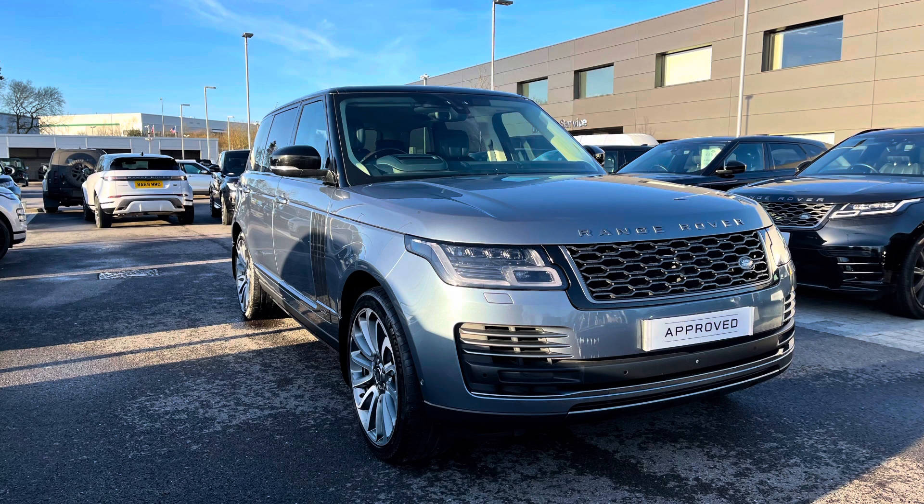If you're interested in this car, please call 01785 899446. I'm going to give you a 360 tour around the vehicle and then I'll get inside and show you all the technology.